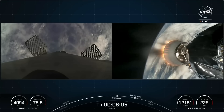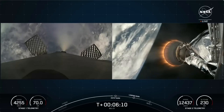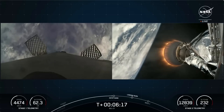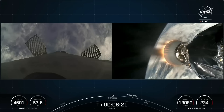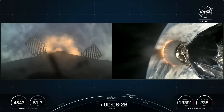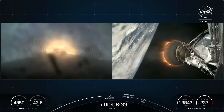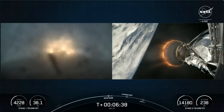We should be hearing that callout for the entry burn of the Falcon 9 first stage in just about 10 seconds from now. Both vehicles continue to follow nominal trajectories. That entry burn will be for the first stage, which is on the left-hand side of your screen. Stage 1 entry burn startup. Stage 1 entry burn shutdown.